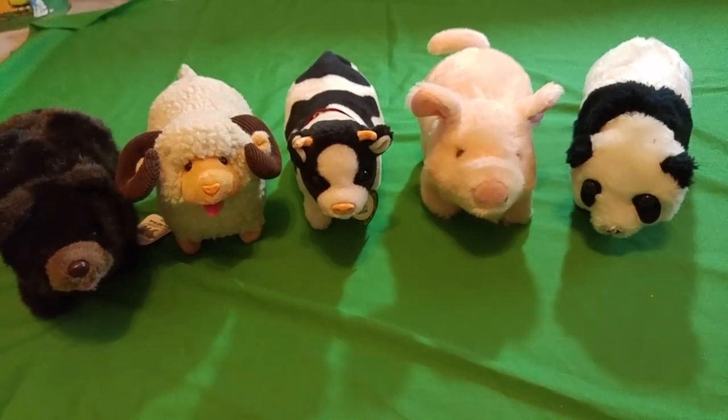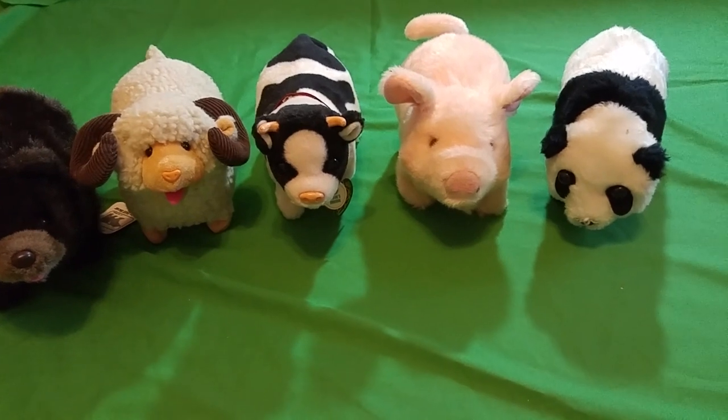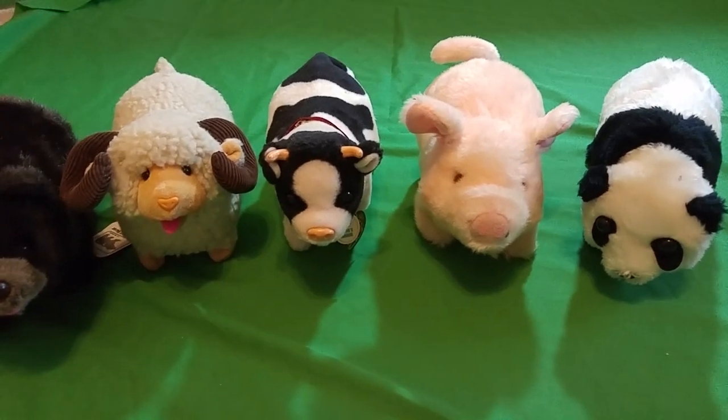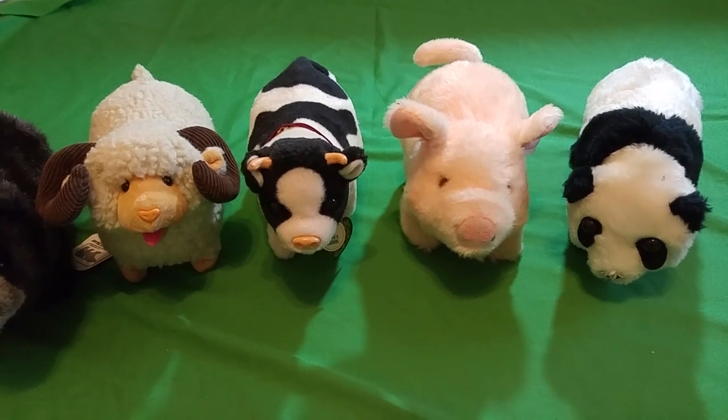Welcome to Gene Associates Juniors channel. Today we have some animals — I had a viewer request this. He remembers seeing them years ago and asked me if I could find some and put them on a video. I said yep, I'll see what I can do — I think I know where there's some.